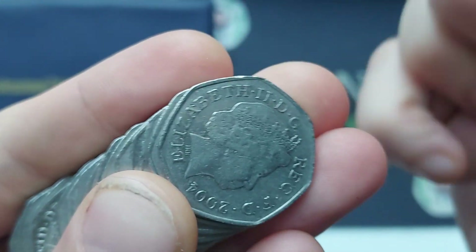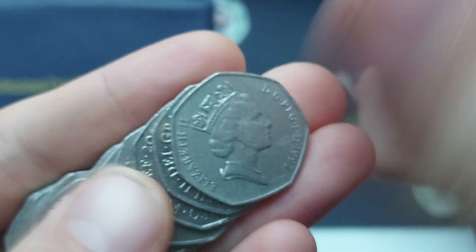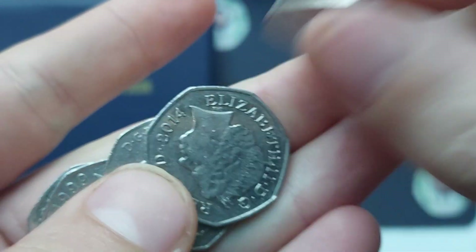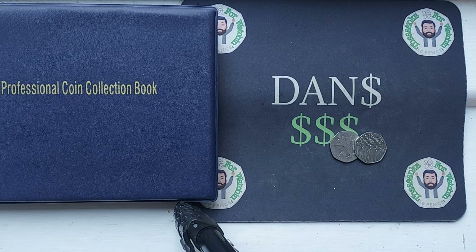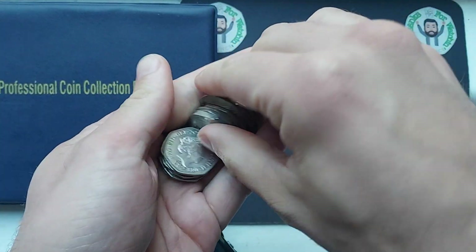For us, the 1918 Representation of the People Act is up next. £9 million of that one released for circulation some six years ago now — back in 2018. Just a face value coin, but you will need it if you want to complete the full 50p coin set.